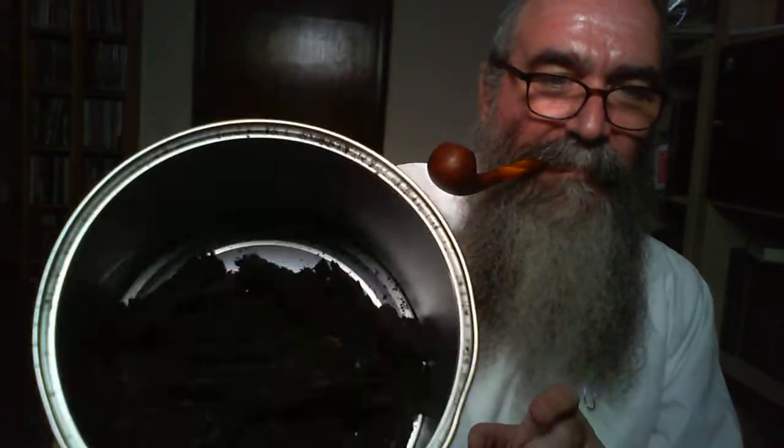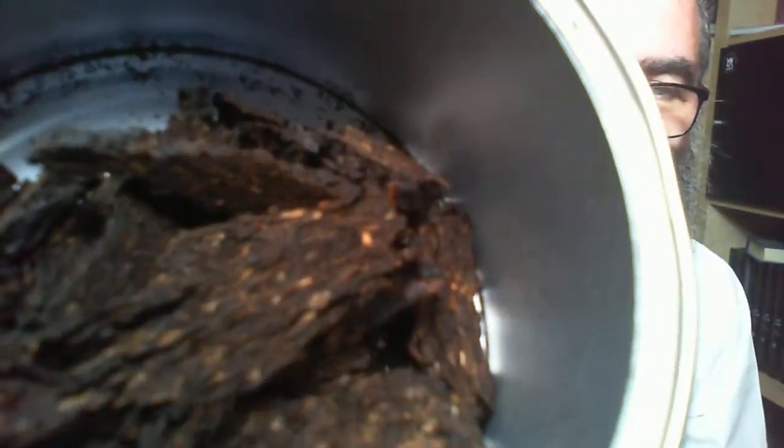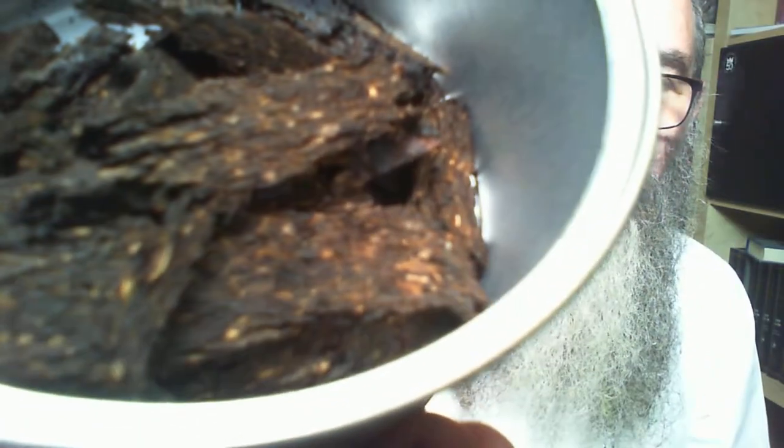There we go — look at those colours! You get these kind of almost twig-like, very thick flakes. I opened the tin and it smells absolutely divine. When I first smoked it I thought it would be more of a Latakia-forward blend. There is Latakia inside it, but it's not as dominant as I expected.